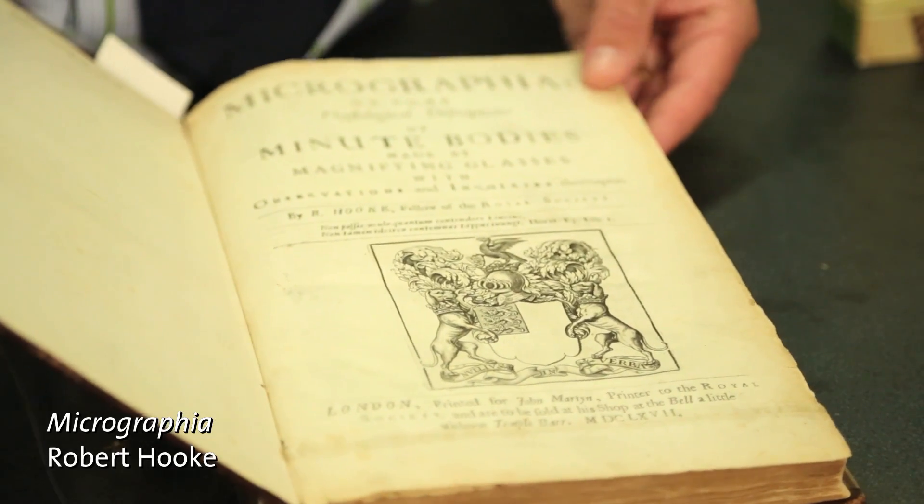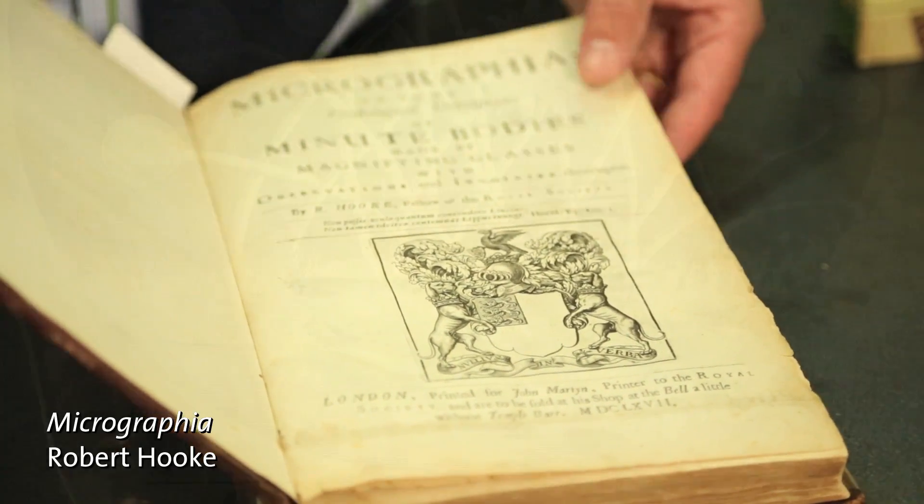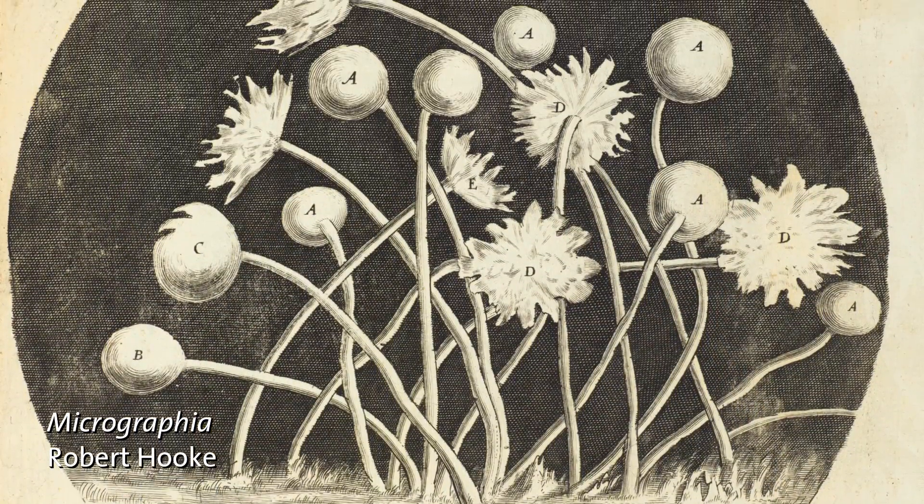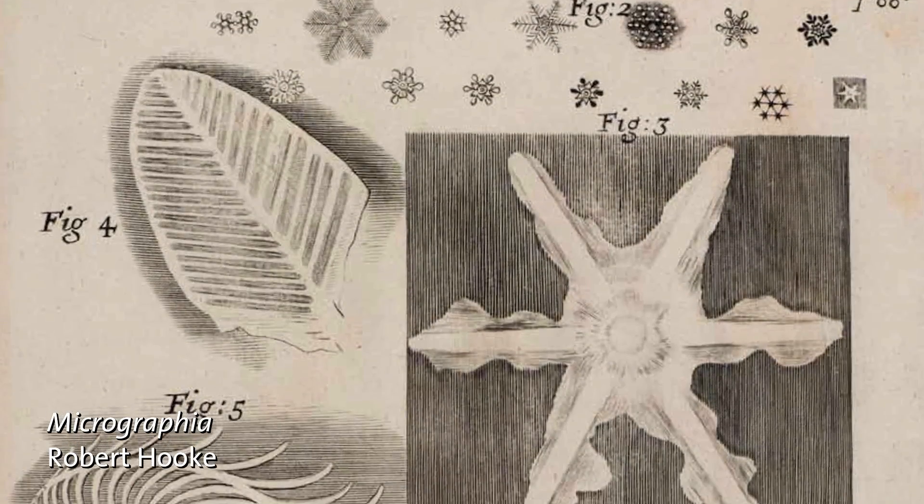This is Hooke's Micrographia from 1667. This was the first time many people had seen any of these familiar objects through a microscope.